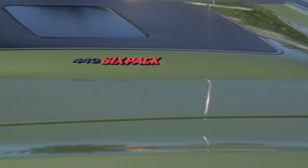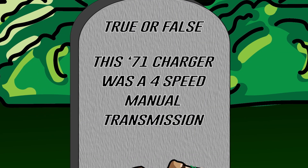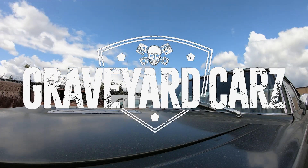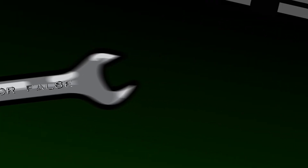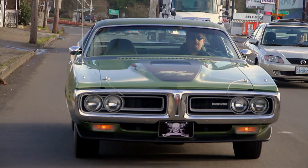Previously on Graveyard Cars, we restored this gorgeous 1971 Dodge Charger RT 440 six-pack Ram Charger hood car. True or false — this car was a four-speed manual transmission. If you said that is true, you are dead wrong, and you didn't watch the show. Our car was an automatic transmission, making it one of only 98 built. Had it been a four-speed car, it would have been one of only 80 built with a 440 six-pack and a four-speed.